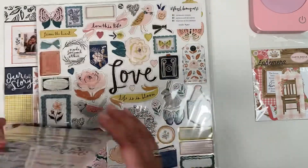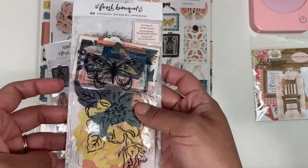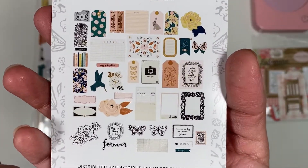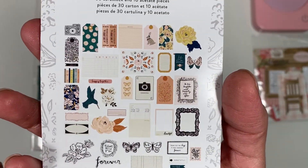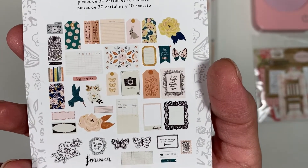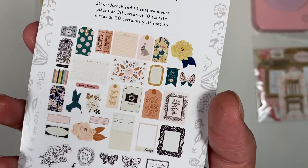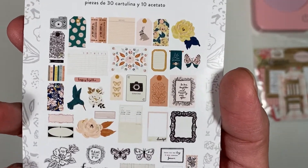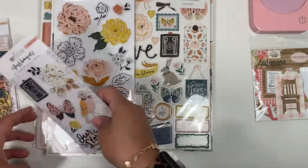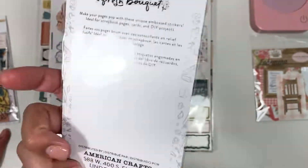I picked up almost everything except for the six by eight. I did pick up the ephemera pack and it literally has all tags — a ton of tags — and project life cards, which I'm not a fan of, but it is what it is. It also comes with these puffy stickers which are super cute.